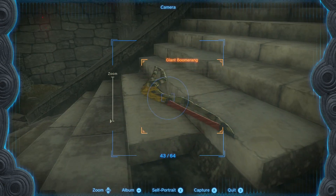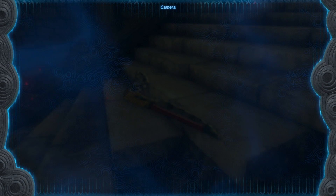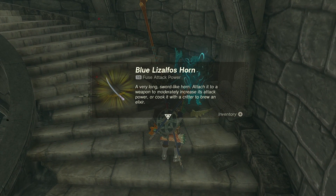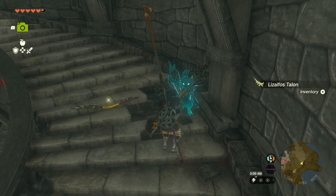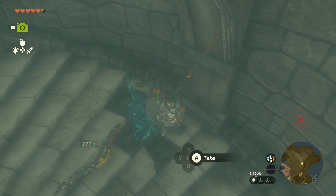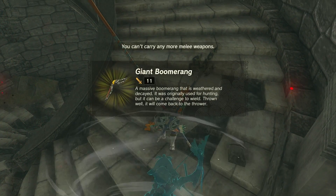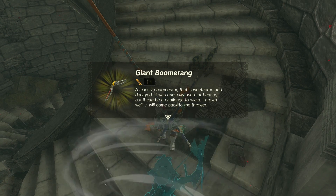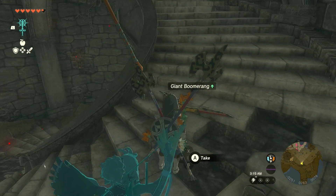Very long sword-like horn — attach it to a weapon to moderately increase attack power, or cook it with a critter to brew an elixir. I feel like the word 'brew' is new. A massive boomerang that is weathered, indicating it was originally used for hunting, but it can be a challenge to wield. Thrown well, it will come back to the thrower. I'll let it stay there.